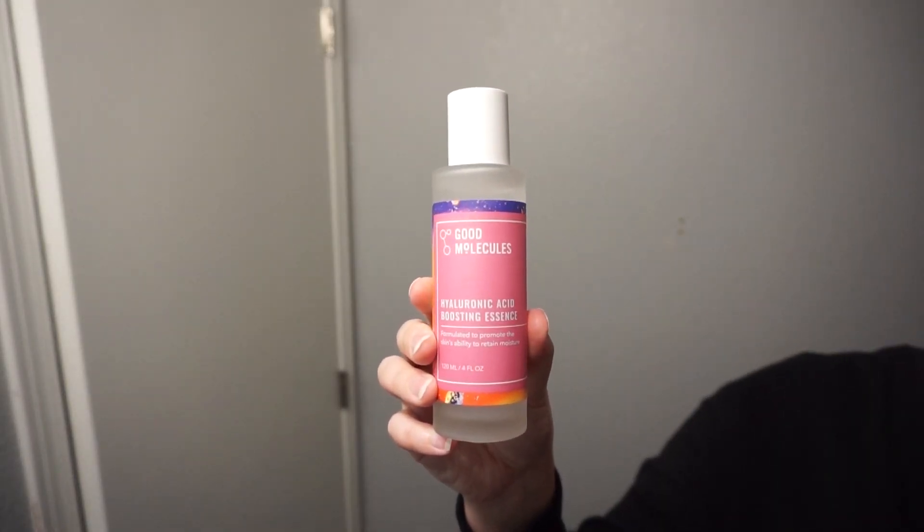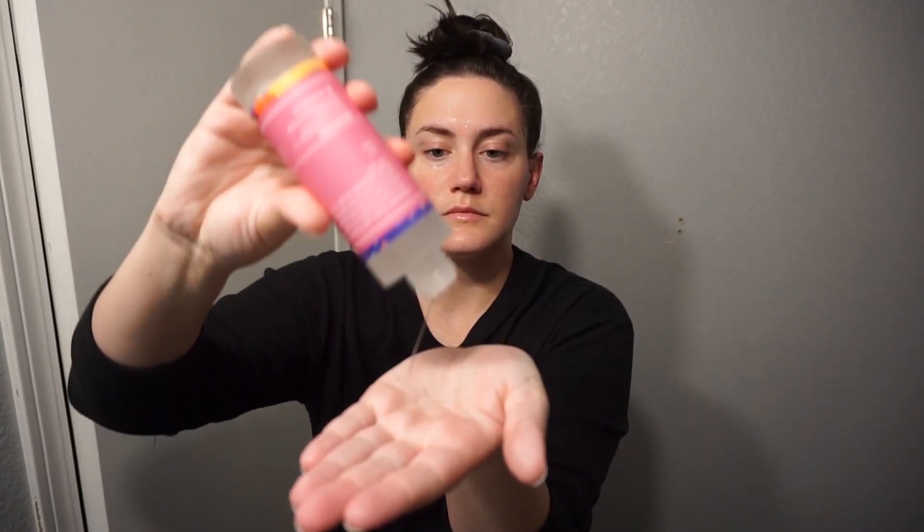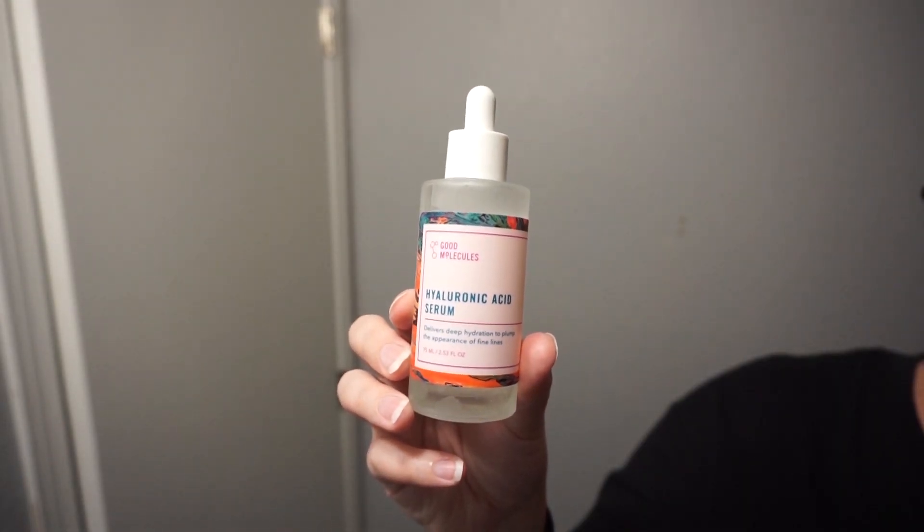Then I'm also using the Good Molecules Hyaluronic Acid Boosting Essence. This is the newest addition to my skincare routine. You definitely don't need two of these liquid-type steps — the toner by itself is just fine — but I have extraordinarily dry skin and I love to add these lighter layers of moisture. I don't want anything too goopy, so I like to add this in, and I put both on with just my bare hands.